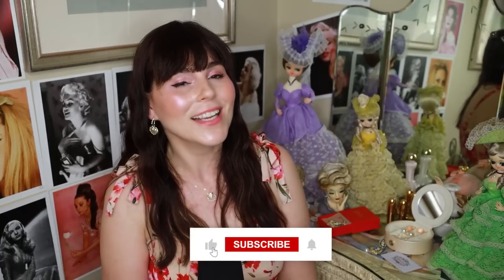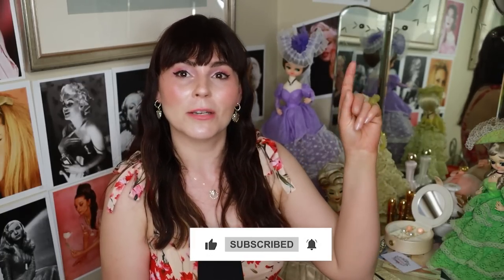Thank you for watching and I'll see you guys again soon. Don't forget to check out some of my other vintage Marilyn videos. Alright, bye!